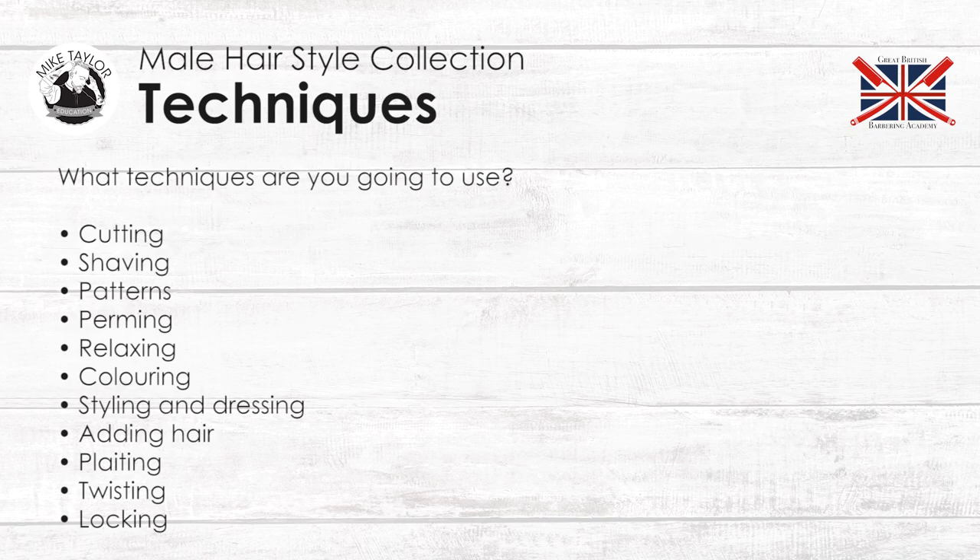What techniques are you going to use? You won't have to use all of these techniques, but here's a list that you should be thinking of and should be trying to use at least four of these: cutting, shaving, hair patterns, hair art, perming, relaxing, straightening, colouring, styling and dressing, adding hair, plaiting, twisting, locking. With men's collections in general, we would use cutting, beards, maybe patterns, maybe colouring.